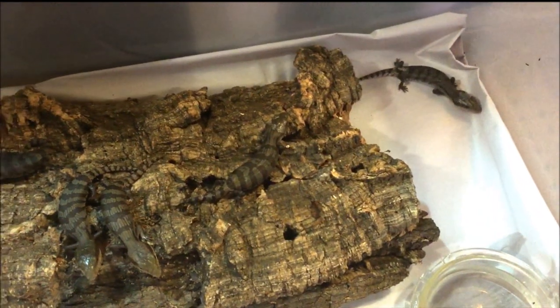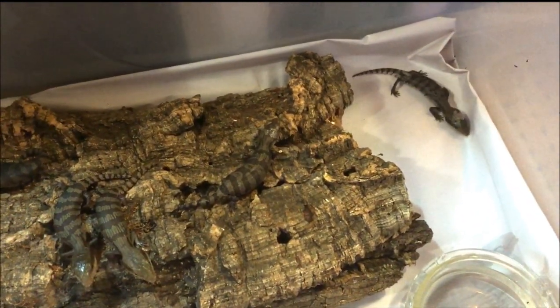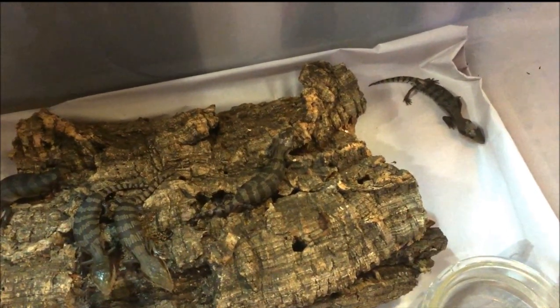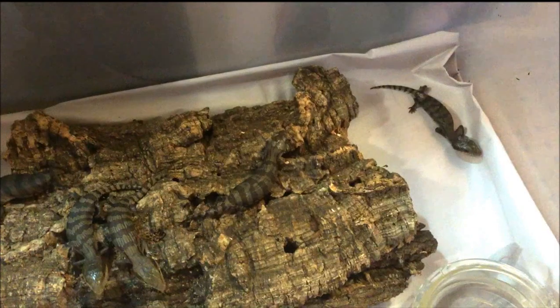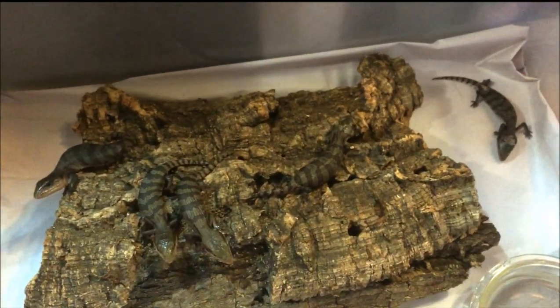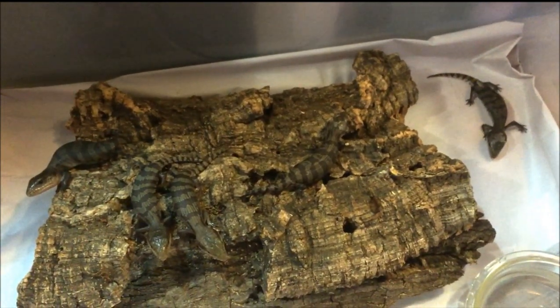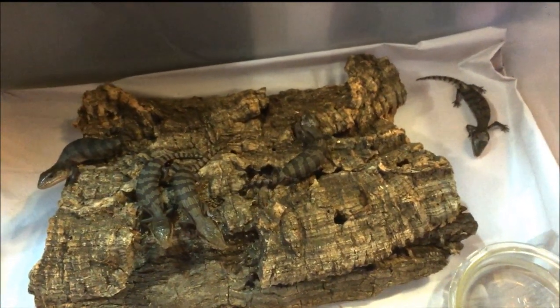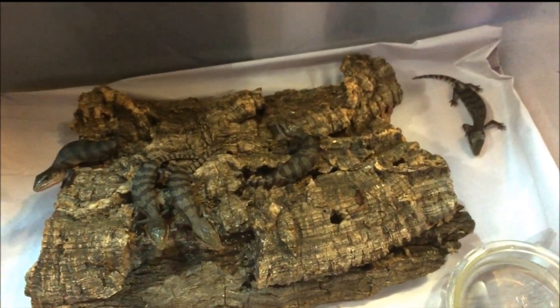I'll try feeding them first thing tomorrow. To start off with I'll just give them some wet dog food, and I'll even try some mashed up banana. I'll do a video tomorrow with the attempted feed and post it up here on YouTube. But welcome to the world, little ones!